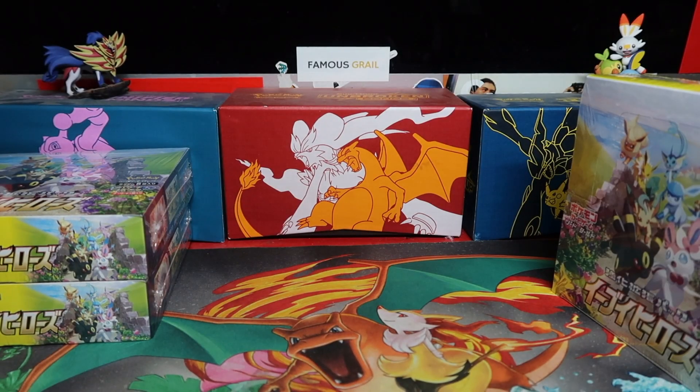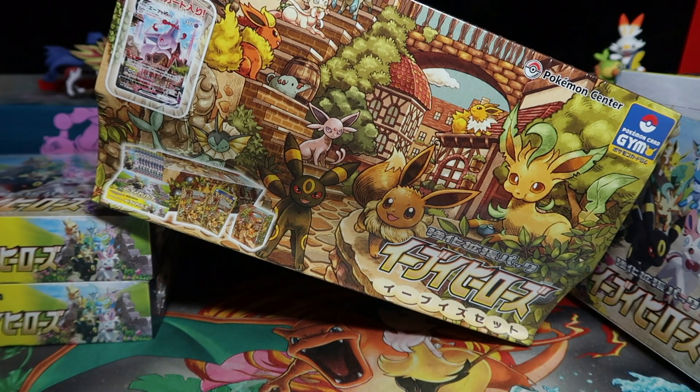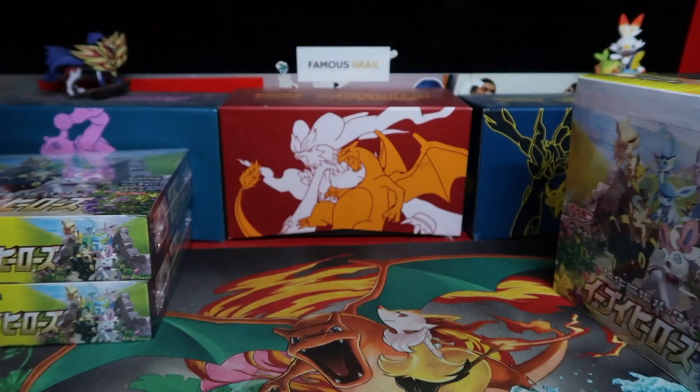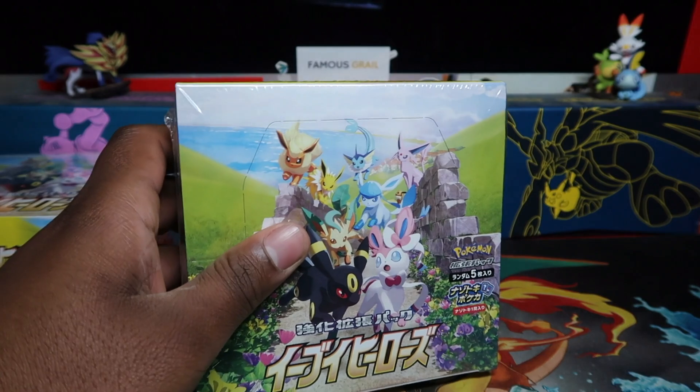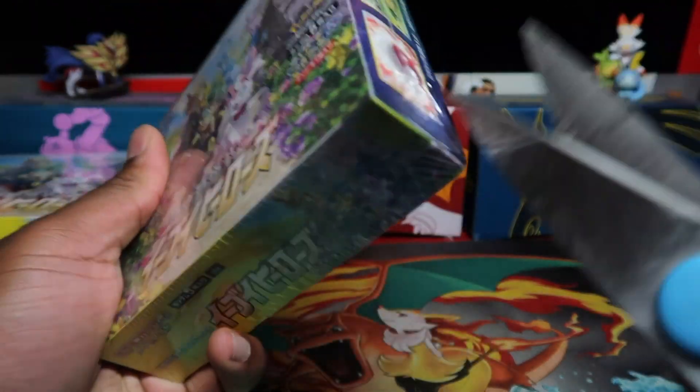We have the gym set here — this box last sold on eBay for about 500 quid, and we've listed it at 450, which is cheaper than eBay right now. Insane prices right now — I paid double retail for that.